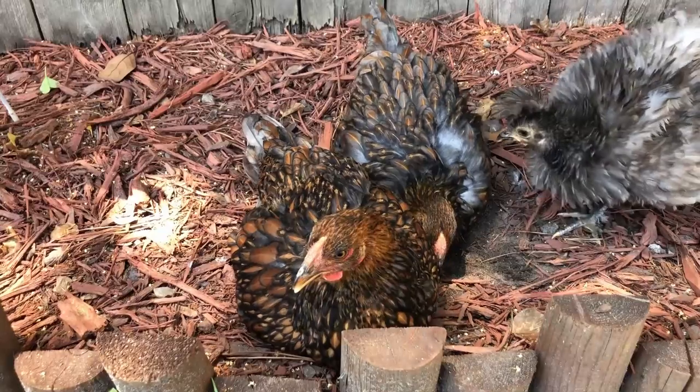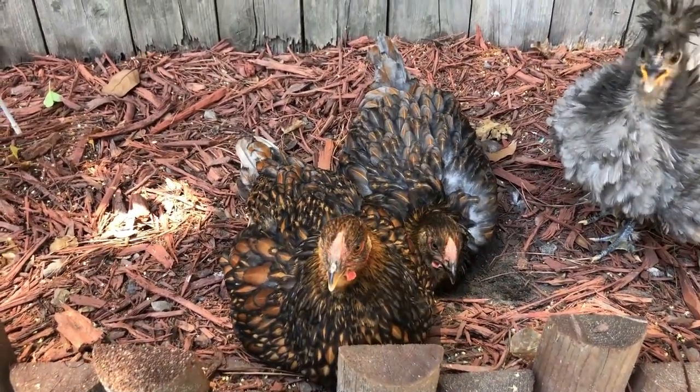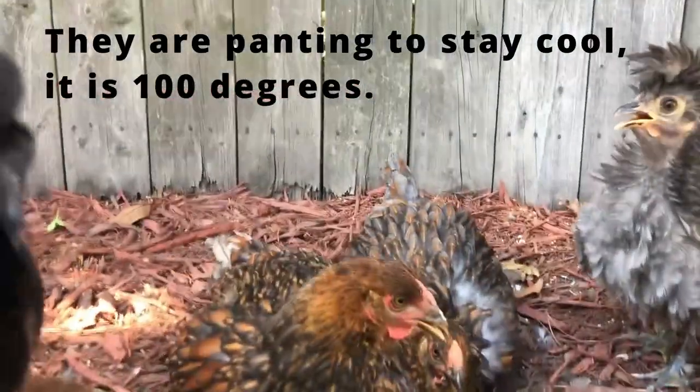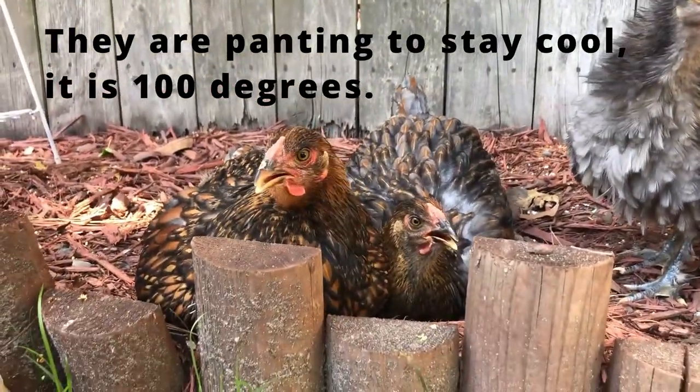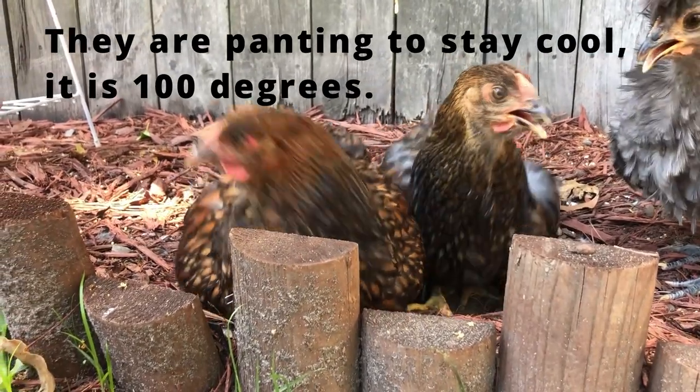Although it is not common, a hen will go broody. And if they do, they are known to be really good moms, even to chicks that are not hers. So if you wanted to put other eggs under her, she should have no problem with it.